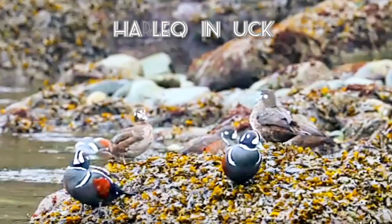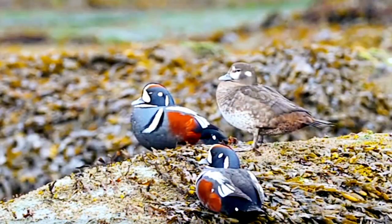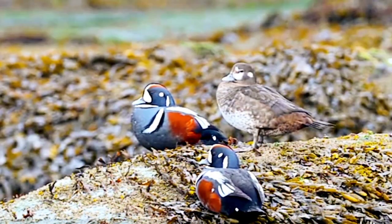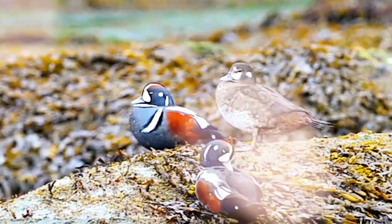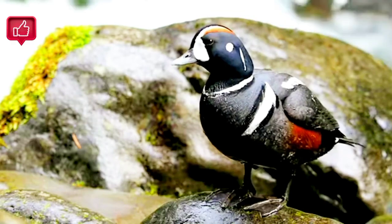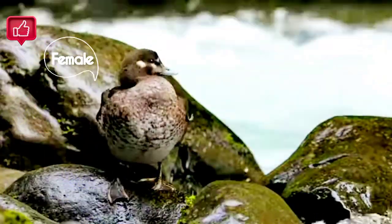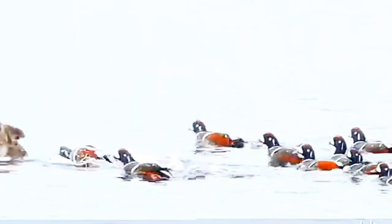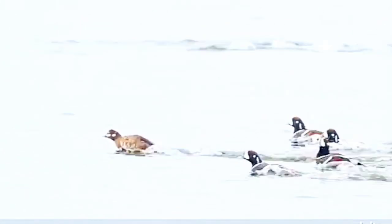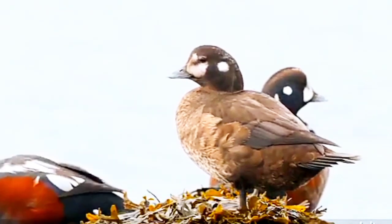Harlequin ducks are celebrated for their striking appearance and adaptability to challenging environments, and are a unique and colorful addition to North America's bird life. Males have bold plumage with blue, white, and chestnut patterns resembling a harlequin costume, while females are more cryptic with mottled brown plumage. They prefer fast-flowing, rocky streams and rivers in their breeding grounds, which are often in remote, mountainous regions. In winter, they can be found along rocky coastlines.